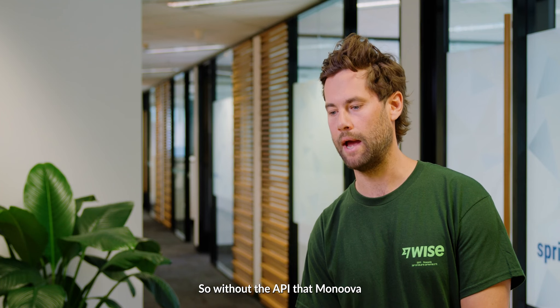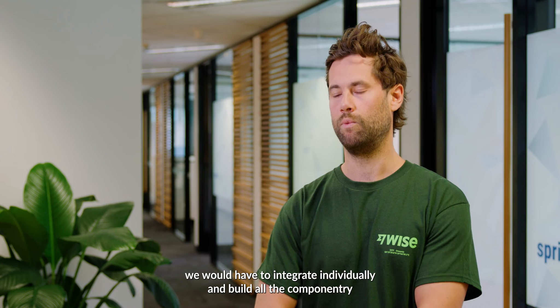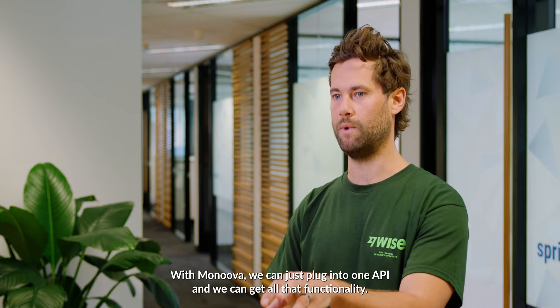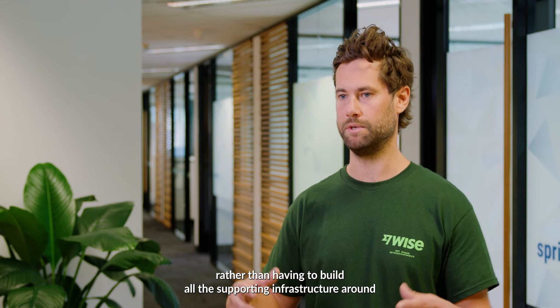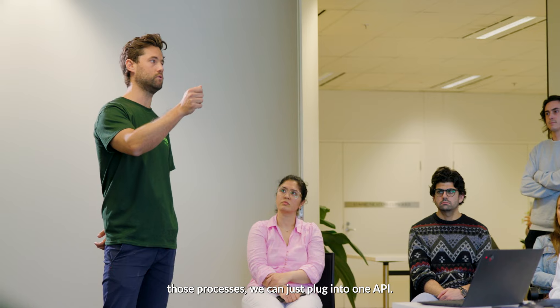Without the API that Monoova provides, things like BPAY, direct debits, and bank transfers, we would have to integrate individually and build all the componentry around it individually. With Monoova, we can just plug into one API and get all that functionality. So there's a lot of cost saving in the go-to-market process for us, rather than having to build all the supporting infrastructure around those processes.